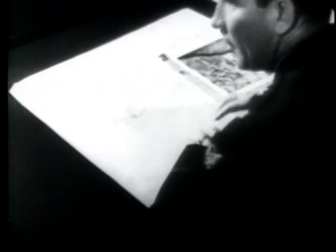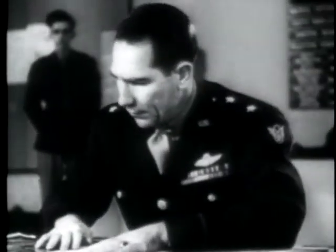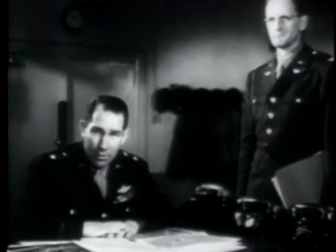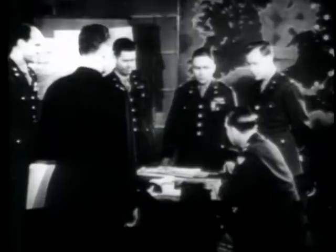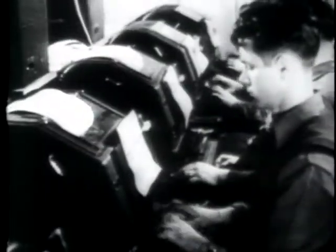All right, Marienburg — the Focke-Wulf factory. Yes, sir. We will attack Marienburg with 2 combat wings, Anklum with 2 combat wings, the shipyards at Danzig with 2 combat wings, and the port facilities at Cadenia with 2 combat wings. That will require a maximum effort. Maximum effort. This field order was flashed to 150,000 men and 600 aircraft. The mighty 8th Air Force was alerted.